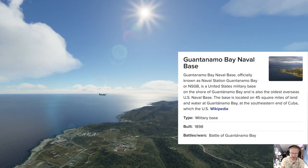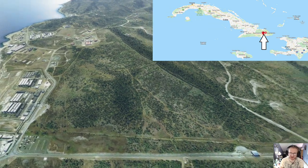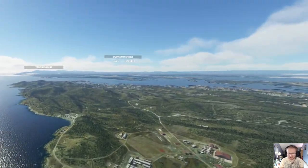We are in Guantanamo Bay, Cuba. This is where — and this is actually the detention center right here. So let's just get some perspective before we look at the detention center.